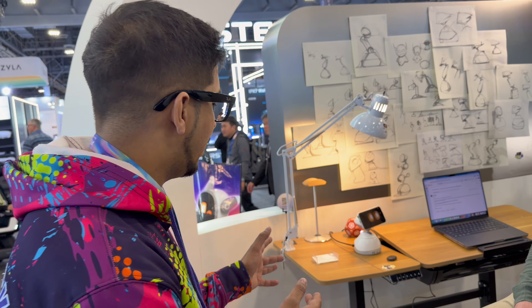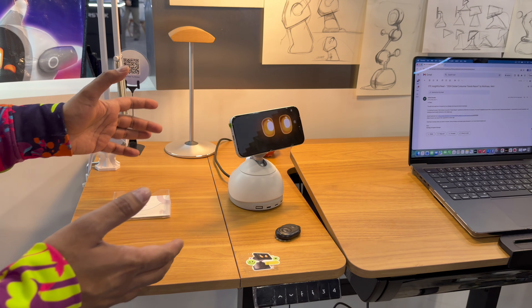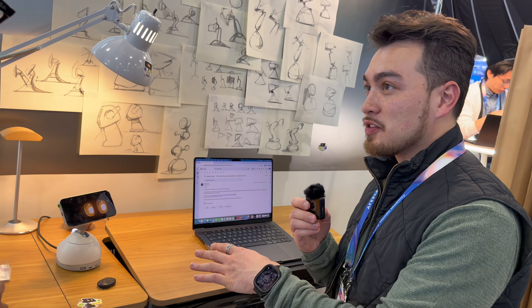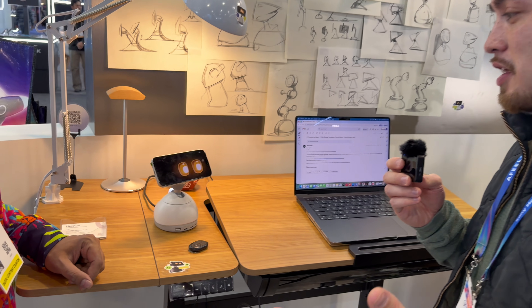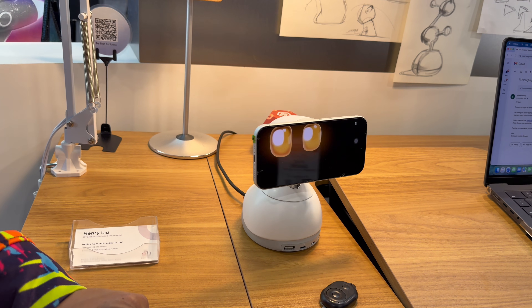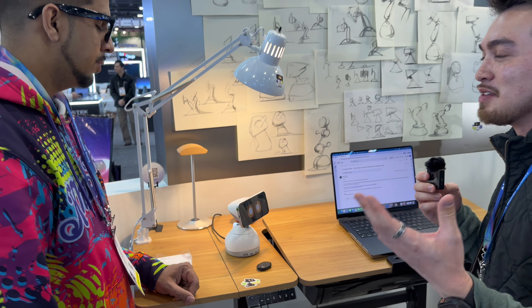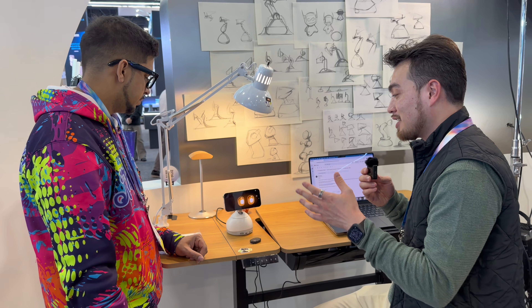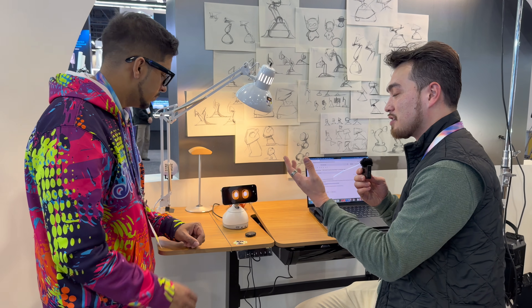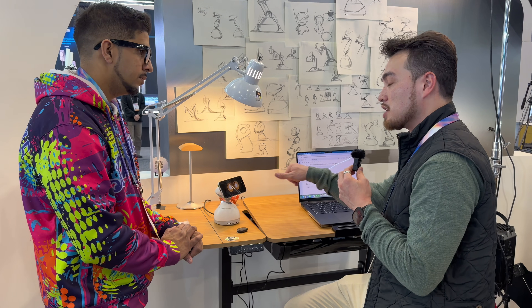Luna's newest robot — this is a desktop companion. Alex, can you tell us more about it? So this is Luna Deskmate. It's your AI companion. This was born out of working from home — a lot of people are working in social isolation, not really talking to people besides some meetings and messages. But it can also help with productivity. You can connect this to your G Suite, Slack, and there's an app on the laptop to bridge both together.